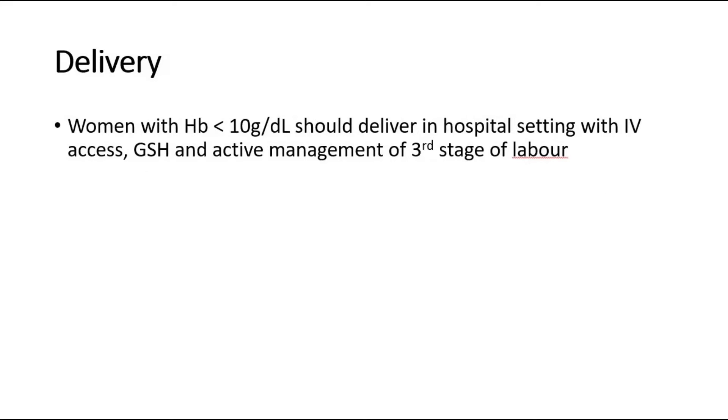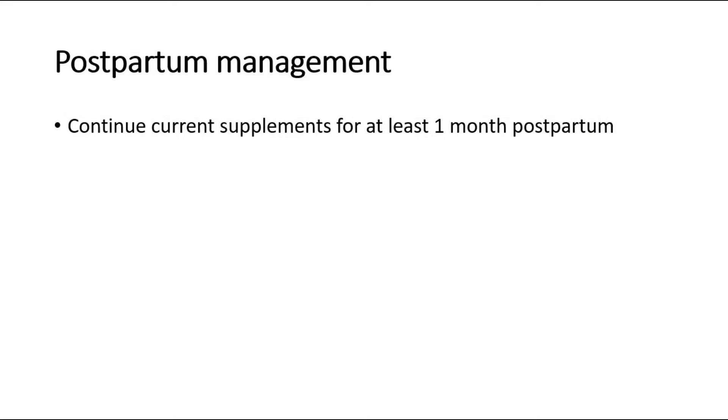For delivery, women with hemoglobin less than 10g per deciliter should deliver in hospital with IV access, group and save, and active management of the third stage of labour to prevent excessive hemorrhage. For postpartum management, continue the supplements for at least one month postpartum. That's all for this video, thank you.